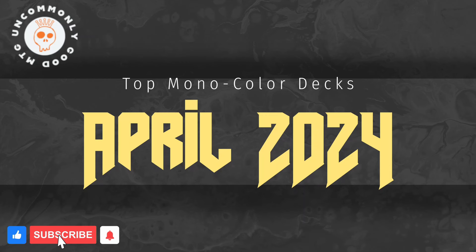Hello and welcome to Uncommonly Good MTG. I'm broadcasting to you today from my secret underground headquarters. Much like last month, I started taking a look at the top mono-colored decks of the month. We're looking at standard, best of one, using UntapGG as our source for data.